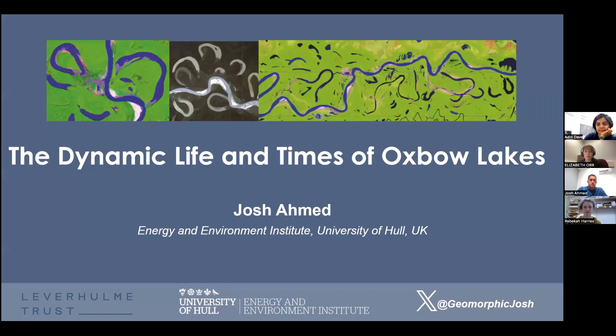Josh Ahmed from the University of Hull in the UK has come today to talk about his work as part of his Leverhulme fellowship, looking at the dynamic life and times of oxbow lakes. For those who haven't attended a Landscapes Live talk before, Josh will talk for the next 30 to 45 minutes or so, and then there'll be time for questions. The session is due to finish in about 55 minutes.